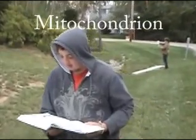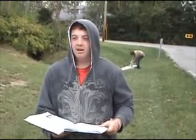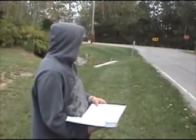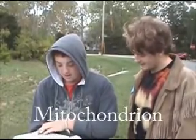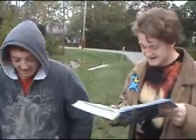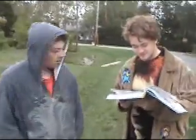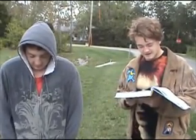Mitochondria are organelles that convert the chemical energy stored in food into compounds that are more convenient for the cell to use. I need to tell Eric about this — where is he? Mitochondria are organelles that convert the chemical energy stored in food into compounds that are more convenient for the cell to use.